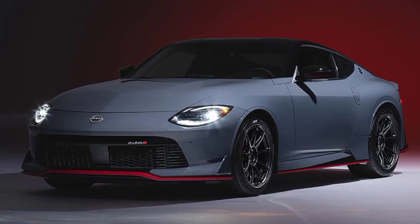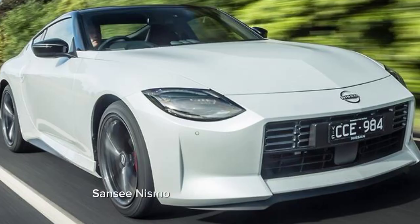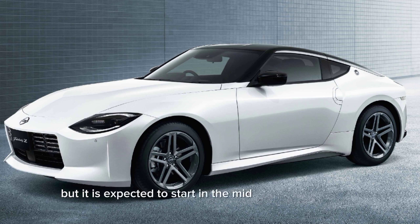Pricing for the 2024 Nissan Z Nismo has not yet been announced, but it is expected to start in the mid $50,000 range.